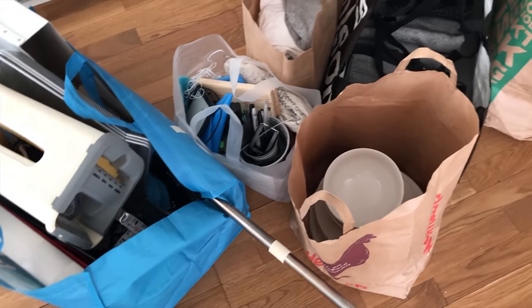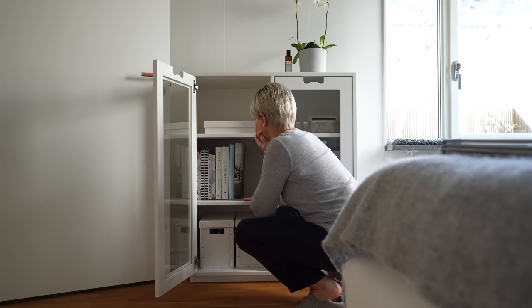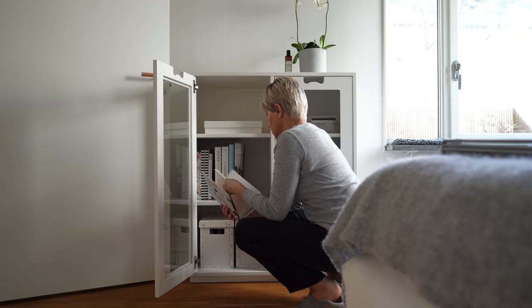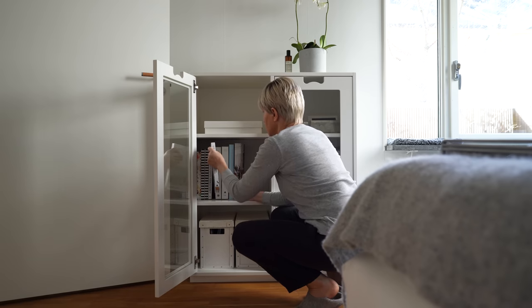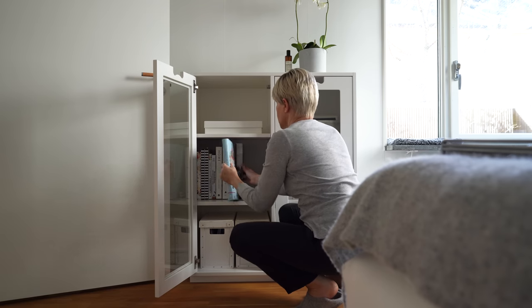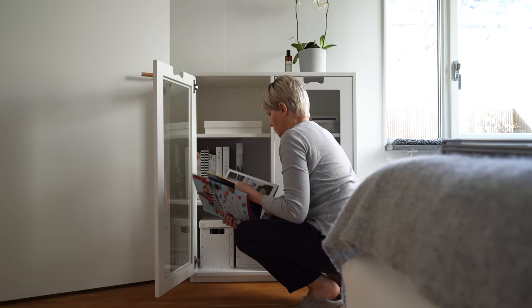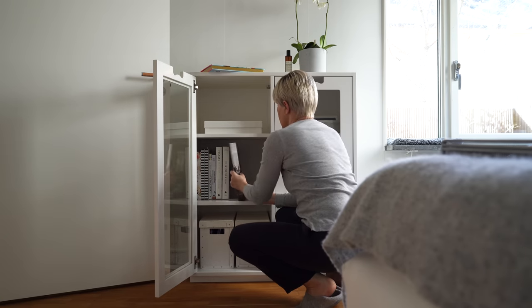How is it possible that I, as a minimalist, still have this much stuff to declutter? Seven bags and more. What on earth is in them and how did it all creep up on me like this? Normally I would take things I declutter out of my apartment immediately, but for the sake of this video I've collected it in my basement storage room since the beginning of the year. I'll show you what it all is and also show and explain where it's all going after it leaves my place.